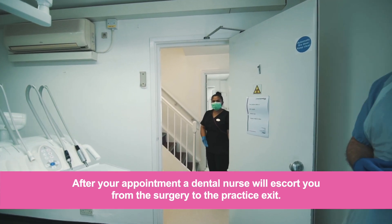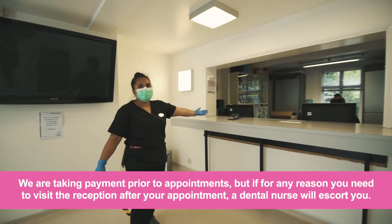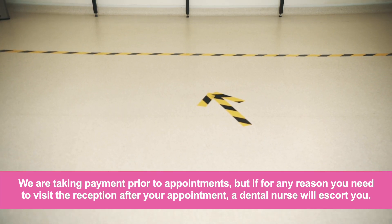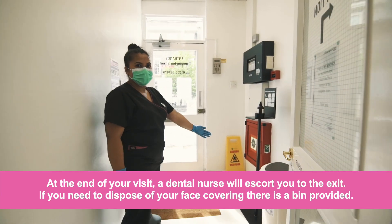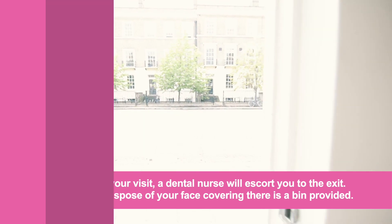After your appointment a dental nurse will escort you from the surgery to the practice exit. We are taking payment prior to appointments, but if for any reason you need to visit the reception after your appointment, a dental nurse will escort you. At the end of your visit a dental nurse will escort you to the exit. If you need to dispose of your face covering, there is a bin provided.